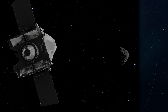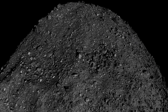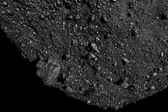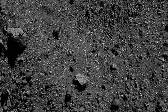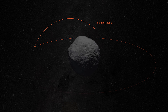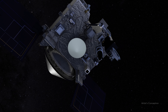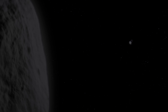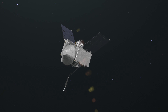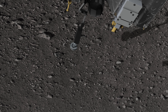But OSIRIS-REx was greeted by a rocky world littered with boulders — the size of cars, the size of houses, the size of football fields. This unexpected roughness confronted the mission with a major challenge. The main science goal of OSIRIS-REx is to briefly touch down on Bennu and grab a sample of fine-grained material for return to Earth. To protect the spacecraft, the original plan called for touchdown in a boulder-free zone with a diameter of at least 164 feet. But as it turns out, boulder-free sites of that size don't exist.